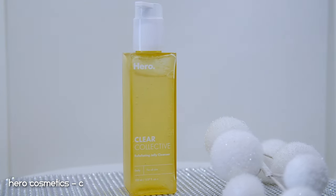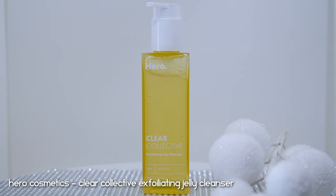The next product took me a very very long time to empty because I reach for it maybe twice a month max — this is the Hero Cosmetics Clear Collective Exfoliating Jelly Cleanser. I don't use it daily because it's an exfoliating cleanser containing AHA. If you know me, you know I don't do well with a lot of acids, so I only use AHA or BHA in cleanser form very sparingly — when I feel it's time to exfoliate, maybe twice a month. This is honestly the best exfoliating product I've ever used.